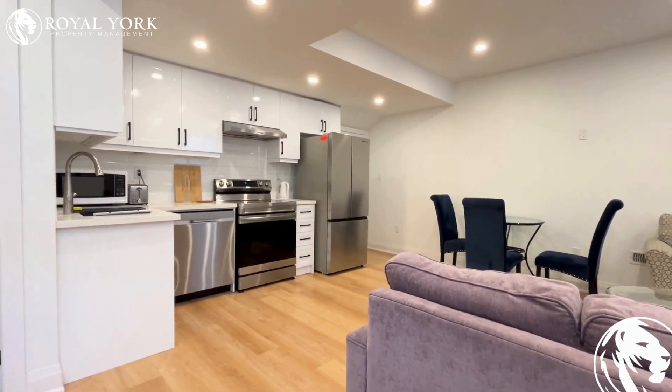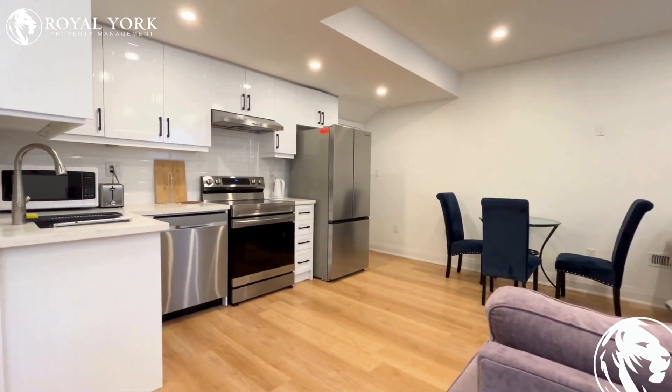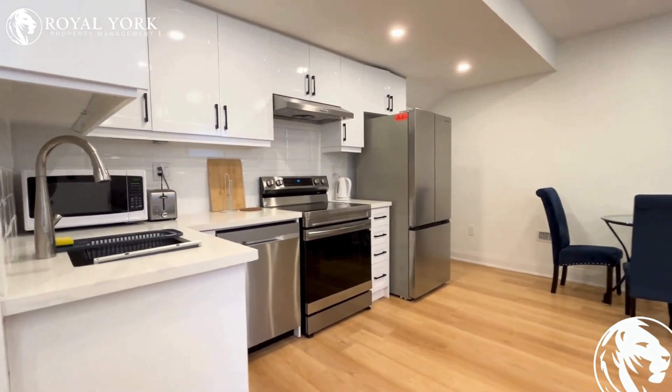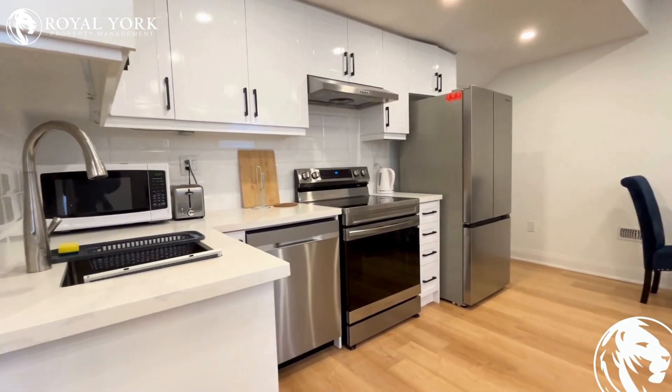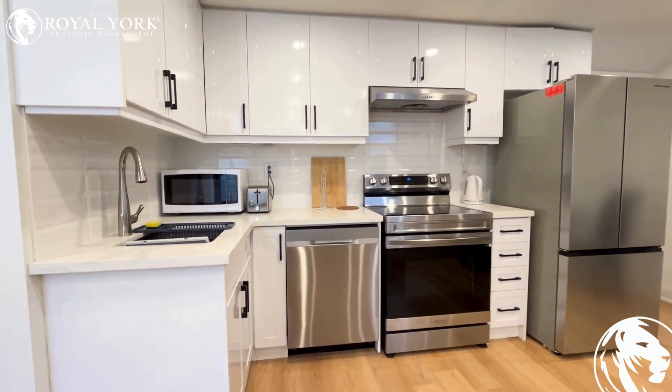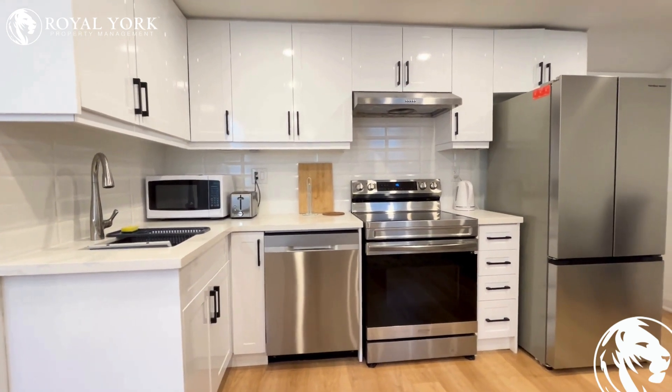Welcome to 1459 Everest Crescent in Oakville. This is a legal basement unit with a completely separate entrance from the upper floor — one bedroom and one bathroom. Everything is highly upgraded and in a prestige Oakville location.